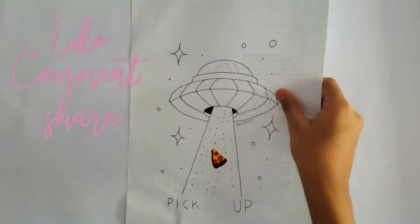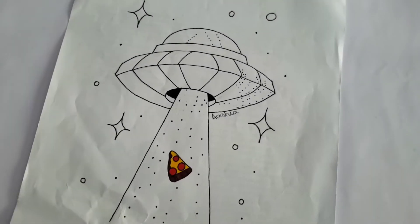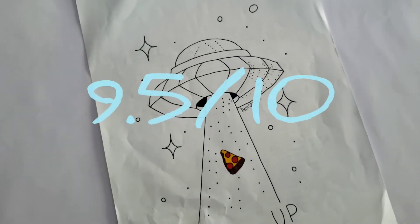The sixth one is this UFO drawing. I did this when I was about 12 years old. It's not a bad drawing, so I rate this a 9.5 out of 10.